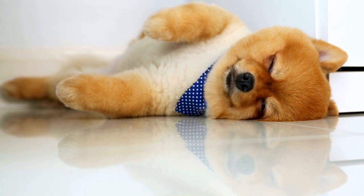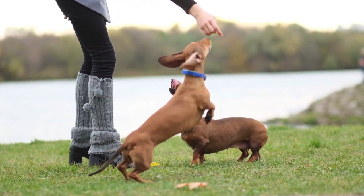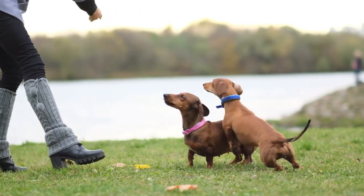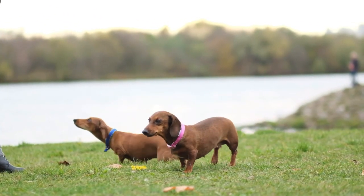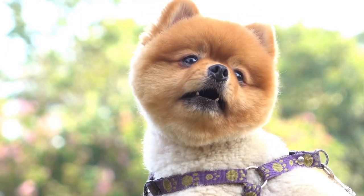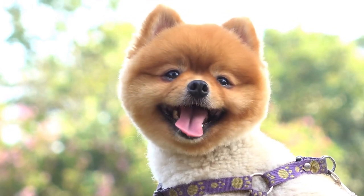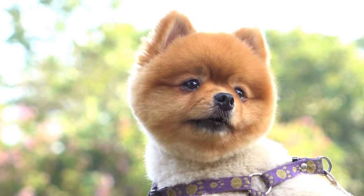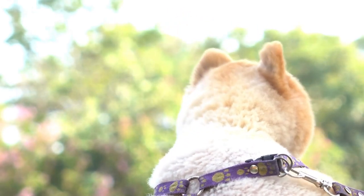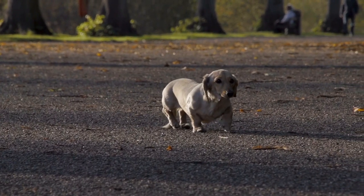In terms of body size, Pomeranians are smaller than Dachshunds, weighing anywhere between 3 to 7 pounds. In contrast, Dachshunds can weigh up to 32 pounds, depending on their breed and size. Overall, both Dachshunds and Pomeranians have unique physical attributes that make them stand out. While Dachshunds have a distinct long body and short legs, Pomeranians are known for their fluffy double coat and small size. When choosing between these two breeds, it's essential to consider your lifestyle, needs, and preferences.